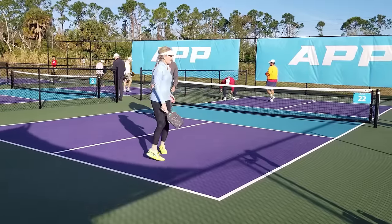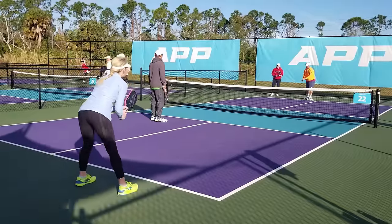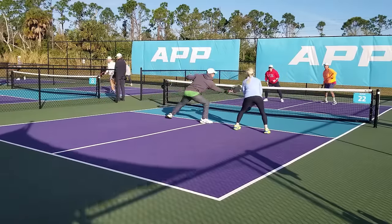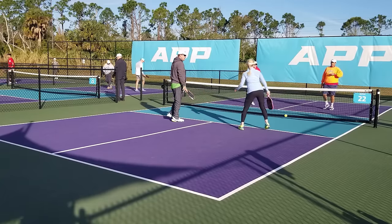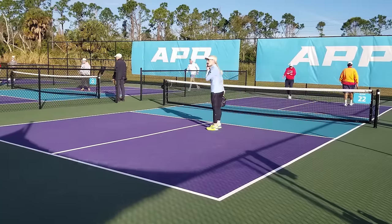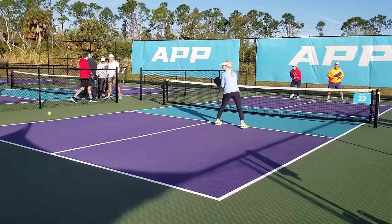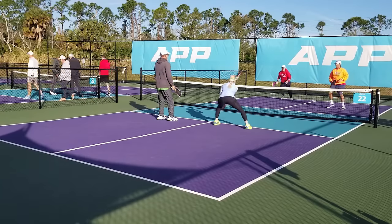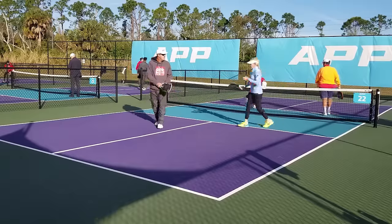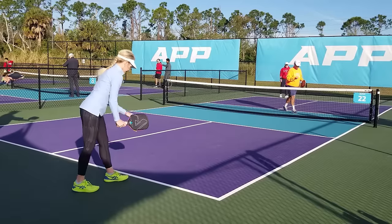Got the ball down low there, 1-0-2. So much control by Jeff. He has got some of the best hands and some of the best resets you're ever going to find, as does Scott Tingley as well. So it'll be very interesting who controls. And Christy's just so consistent and dependable. Chandra's got the nice topspin roll forehand — side out, 0-2-1.